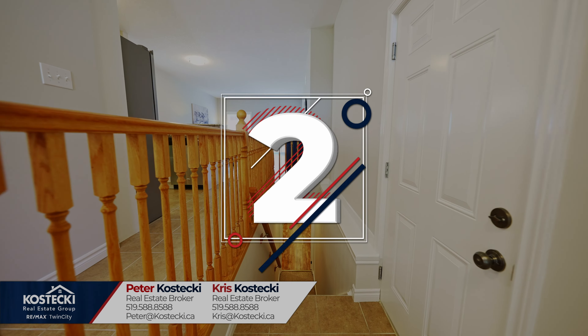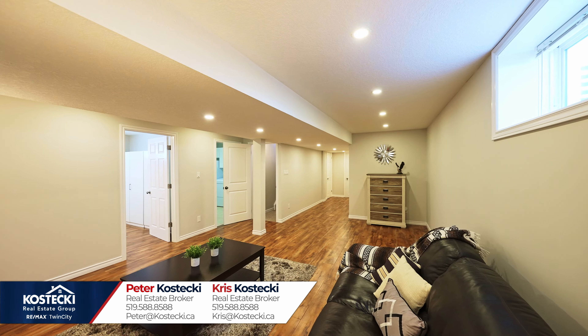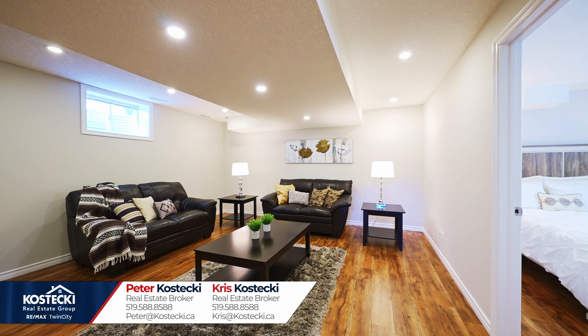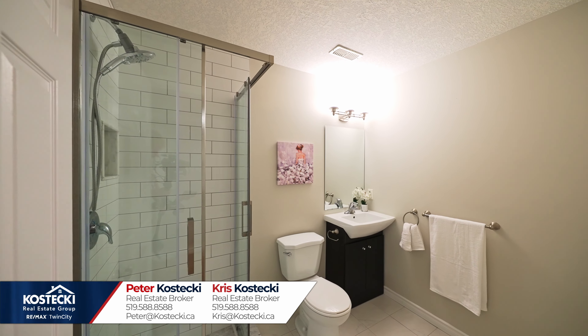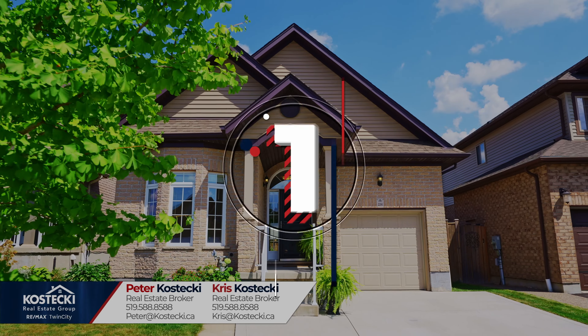Number two: finished basement. Retreat downstairs to discover your beautiful carpet-free basement, which features a bright living room where you can relax with a movie or a book, two additional bedrooms, a three-piece bath with stand-up shower, laundry, and plenty of storage.